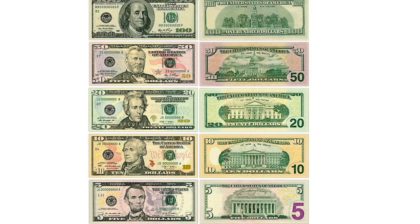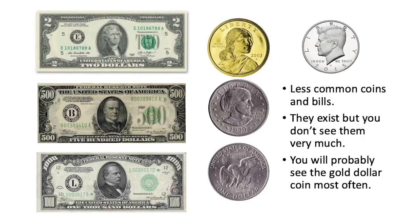We aren't talking much about bills today — they are easy to identify because they list the value in words and numbers very clearly. The bills you see and use most often are the one dollar, five dollar, ten dollar, twenty dollar, fifty dollar, and one hundred dollar bills. On this page of uncommon currency, I've only ever seen the Sacagawea gold dollar coin, the fifty-cent piece, and the two dollar bill, but two dollar bills, five hundred dollar bills, and one thousand dollar bills do exist — they're just very rare.